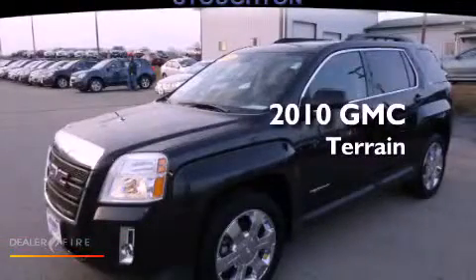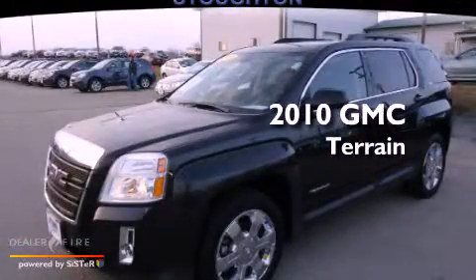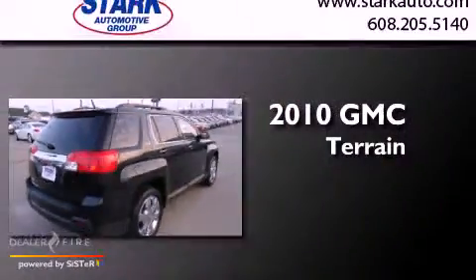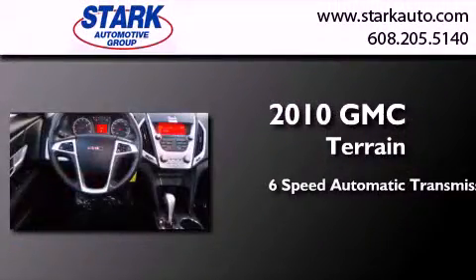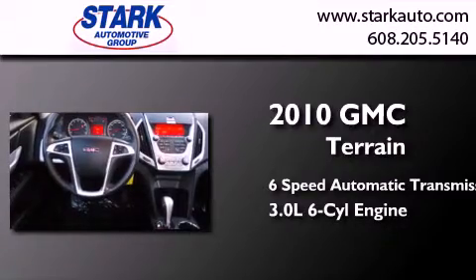This is a certified pre-owned 2010 GMC Terrain. This crossover has a 6-speed automatic transmission and a 3.0-liter V6.